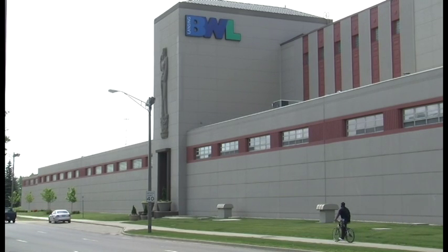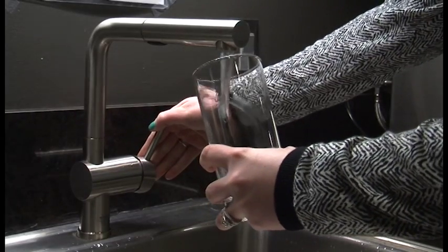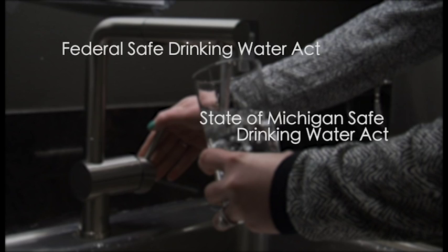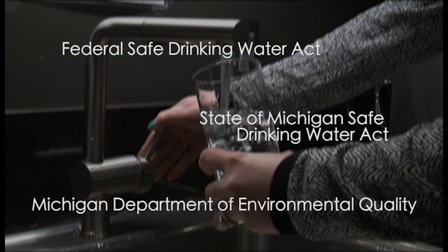For 130 years, the Lansing Board of Water and Light has been a reliable supplier of safe water to the Lansing community. Our water meets or exceeds all measures of drinking water quality under the Federal Safe Drinking Water Act, the State of Michigan Safe Drinking Water Act, and other conditions defined by the Michigan Department of Environmental Quality.